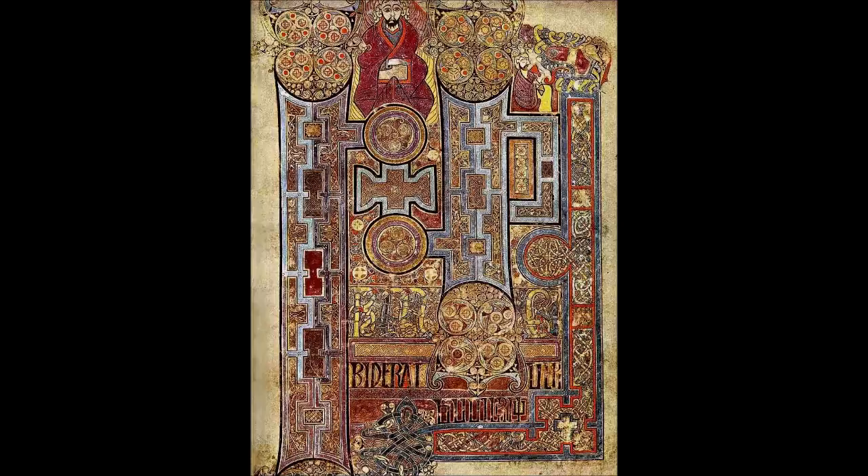Scholars place these manuscripts together based on similarities in artistic style, script, and textual traditions. The fully developed style of the ornamentation of the Book of Kells places it late in this series, either from the late eighth or early ninth century. The Book of Kells follows many of the iconographic and stylistic traditions found in these earlier manuscripts. For example, the form of the decorated letters found in the incipit pages for the gospels is surprisingly consistent in insular gospels.